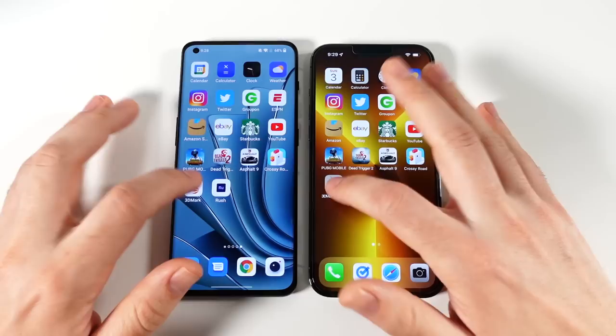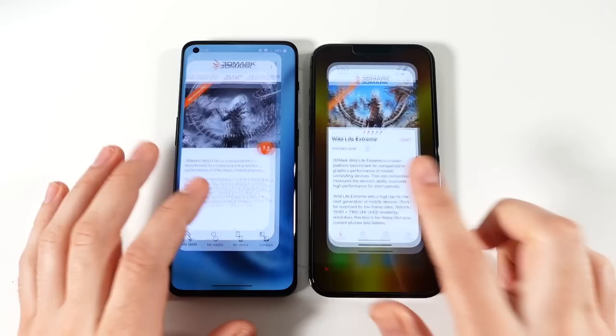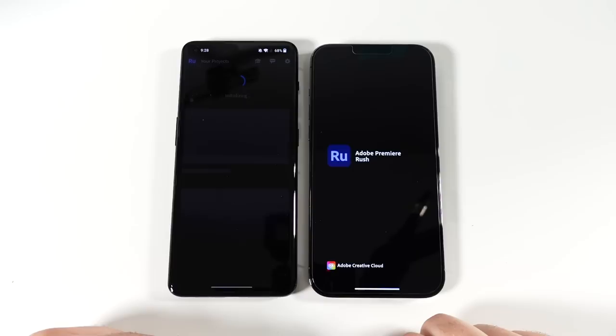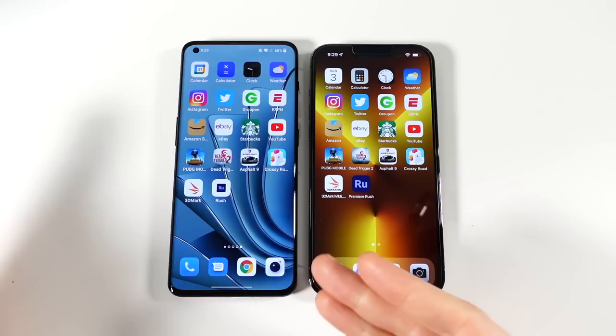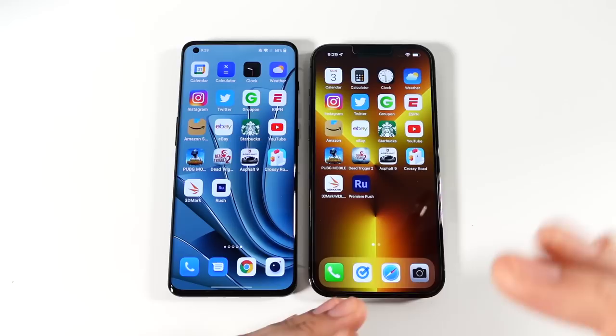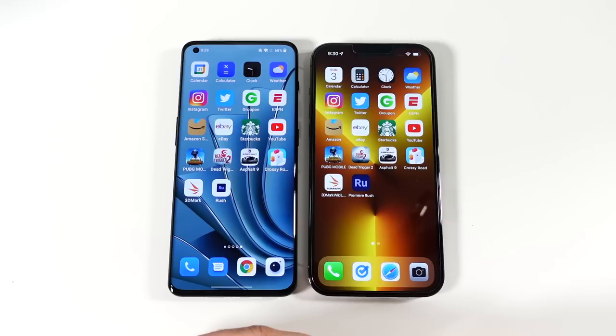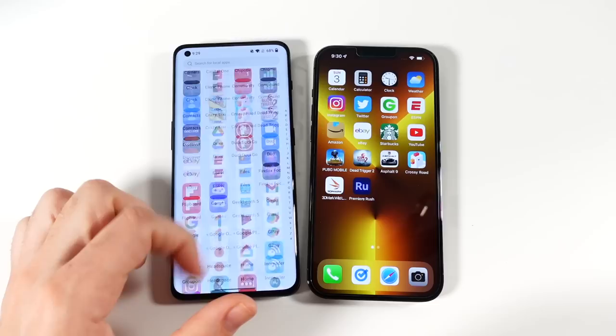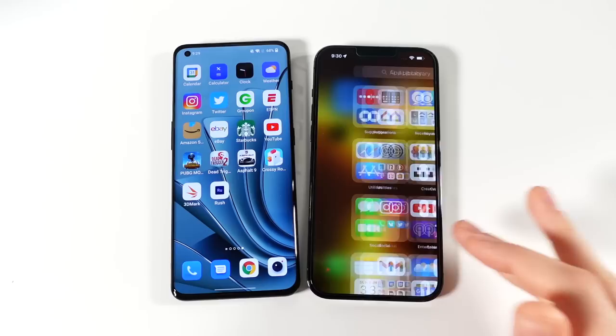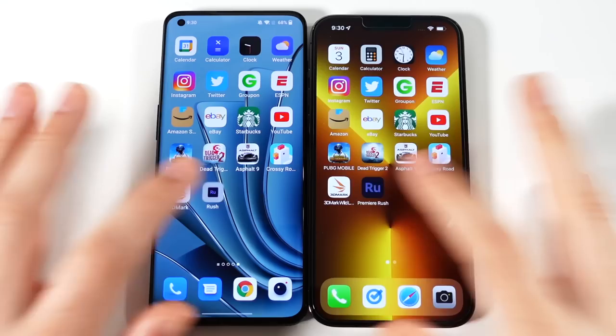Crossy Road loads first on the OnePlus. Going into 3D Mark — the iPhone wins that one. Premiere Rush loads first on the iPhone. Some apps open first on the OnePlus, some on the iPhone — a lot of things are more optimized for the iPhone. The iPhone still feels a little more polished and refined, but the OnePlus is very fast as an alternative — even compared to a Pixel or Samsung. Apple's iOS remains very well optimized with that incredibly quick A15 Bionic chipset.